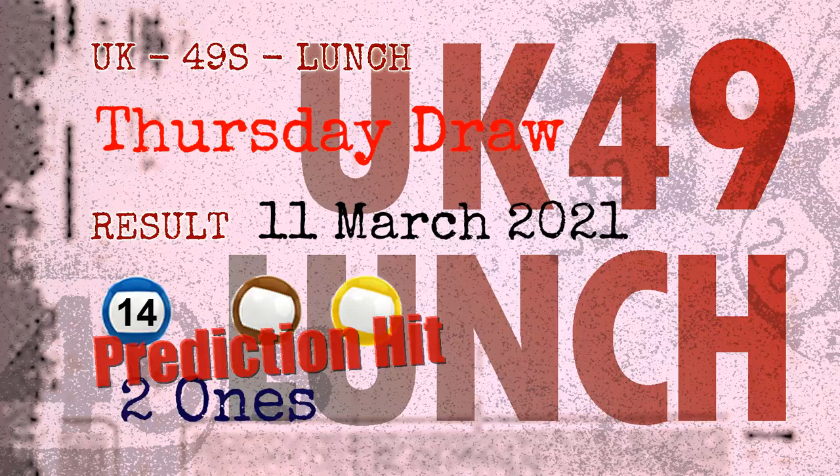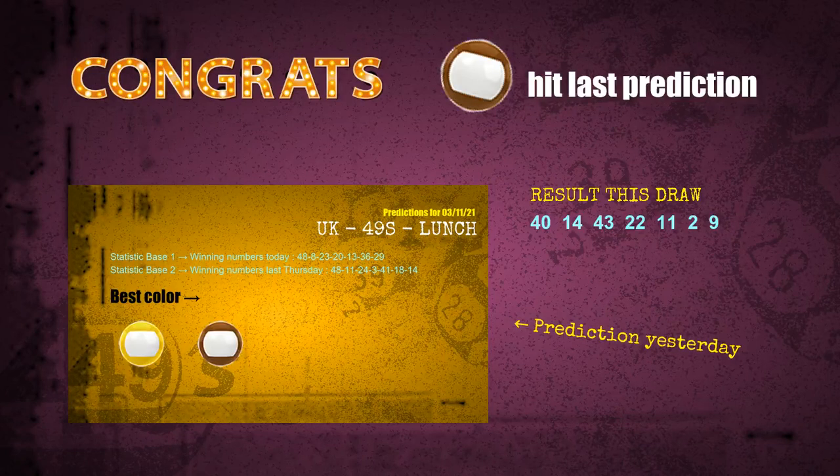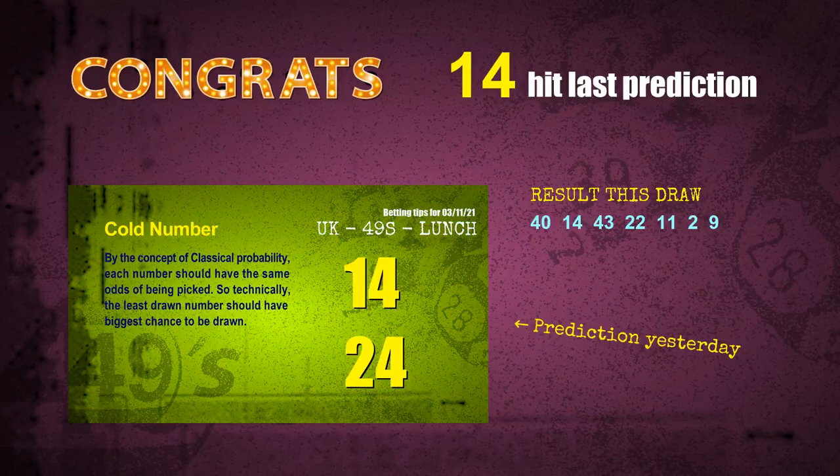Congratulations to friends who bet on two ones, number 14, brown balls, and yellow balls. Two ones are hit, brown balls are hit, yellow balls are hit, and number 14 is hit. Congrats to all winners!